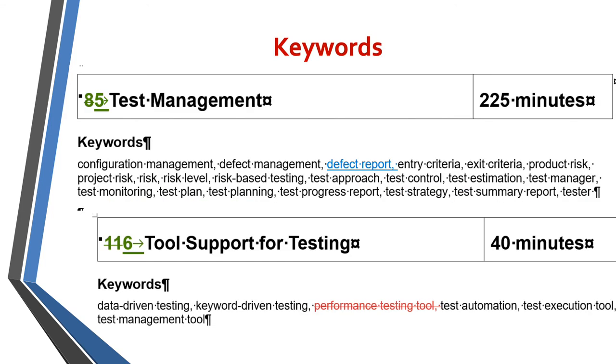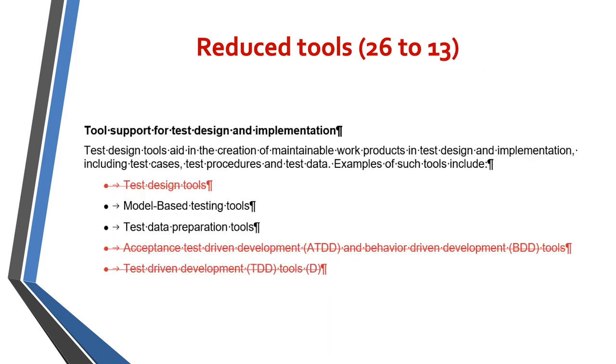There are more examples of keyword changes in sections 5 and 6. Defect report has been added and performance testing tool has been removed. There's also been a significant reduction in the number of tools listed — this is just a small extract, but there were 26 different tools listed and that's now been reduced down to 13.